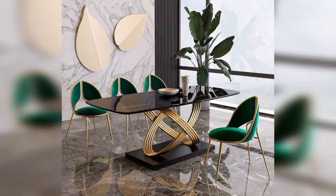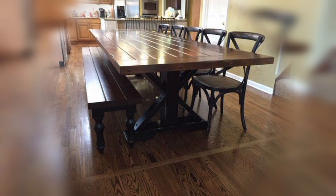Hexagonal dining table: Introduce a unique geometric shape with the hexagonal dining table, adding a modern and artistic element. Cross-legged dining table: Choose a dining table with a cross-legged base for a stylish and visually interesting design.